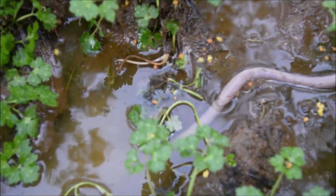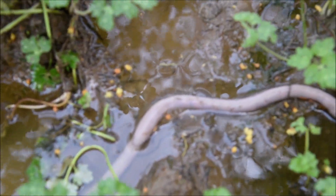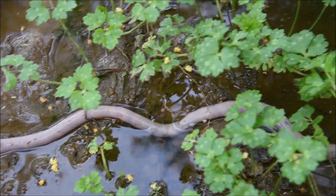This worm was still alive, so we rescued it and buried it nearby. Hopefully it survived the ordeal.